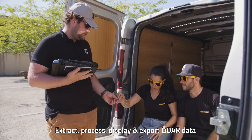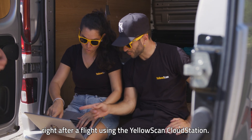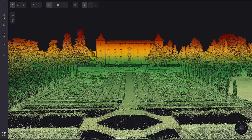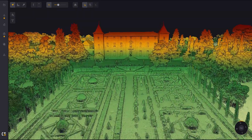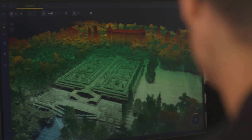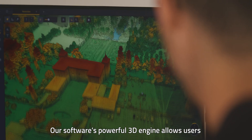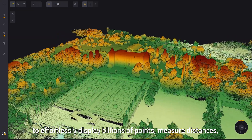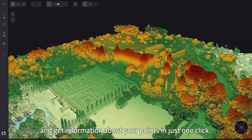Extract, process, display and export LiDAR data right after a flight using the YellowScan Cloud Station. Our software's powerful 3D engine allows users to effortlessly display billions of points, measure distances and get information about their points in just one click.